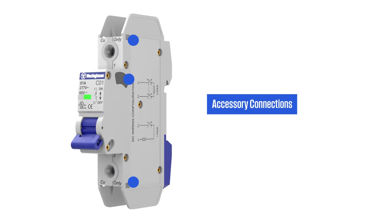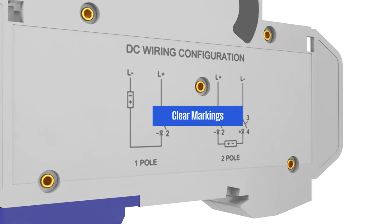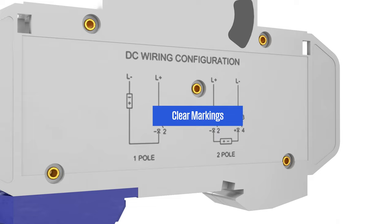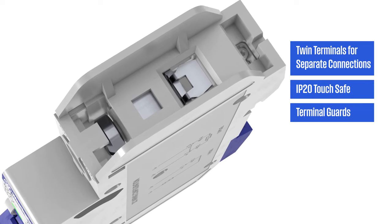Westinghouse breakers are compatible with accessories such as auxiliary switches and bus bars. Clear and legible markings assist with installation and minimize user error. All our breakers feature twin terminals, are rated IP20 touch safe, and include shields for added protection.